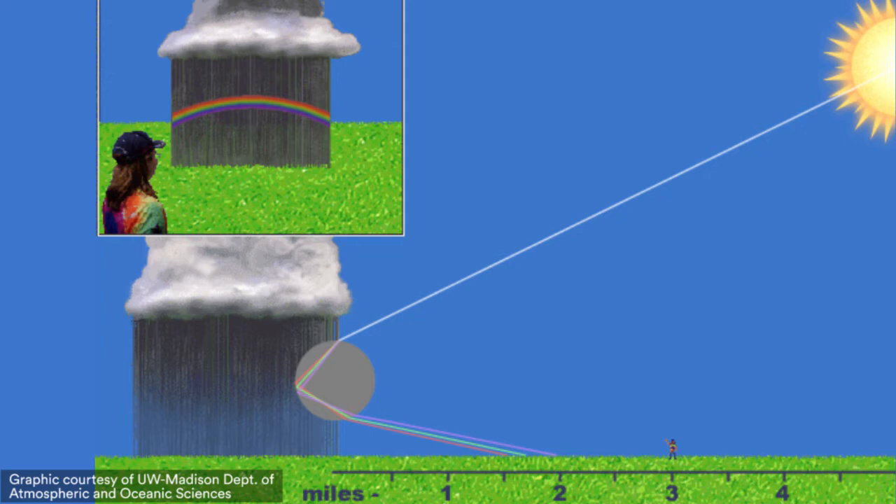It leaves the drop into the air and bends again. So those colors get separated, and eventually it reaches our eye.